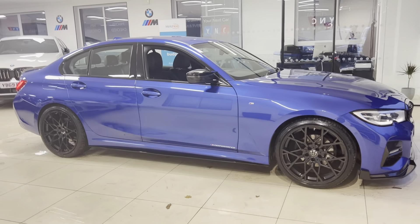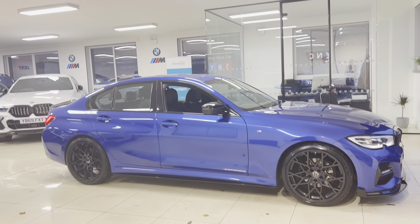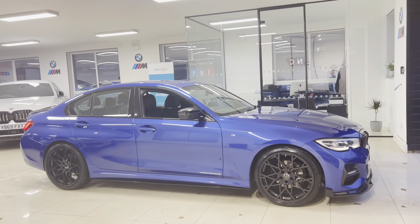Throughout the walkaround you'll see it's in lovely condition — the Portimao blue is a superb colour on the 3 Series. It was of course the launch colour for the G20, and what a fantastic colour combination we have on this car. We'll get through the interior as well so you get a chance to have a proper look at both the interior and some of the features within.